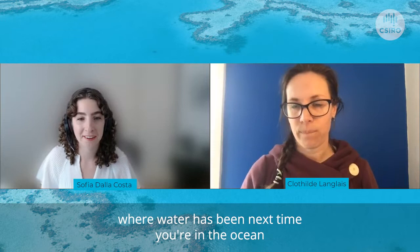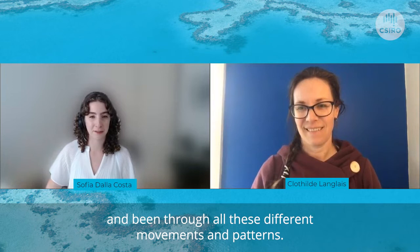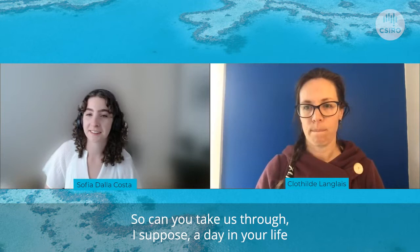I think that's really interesting to think about where water has been. Like next time you're in the ocean, you're swimming in water that's essentially been all around Australia and come from and been through all these different movements and patterns. It's really interesting.